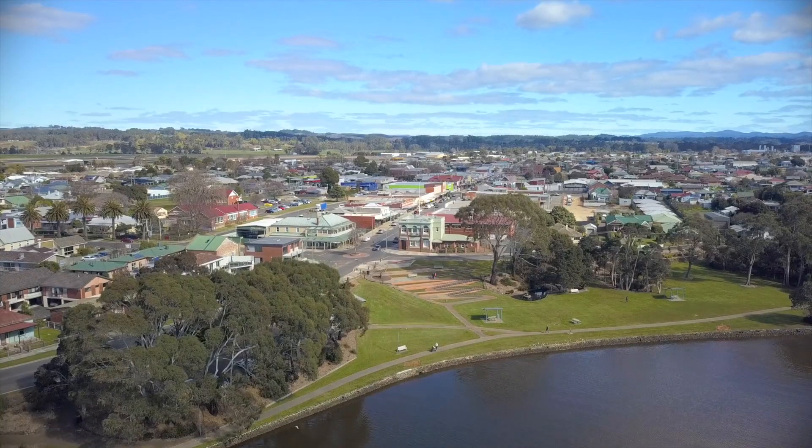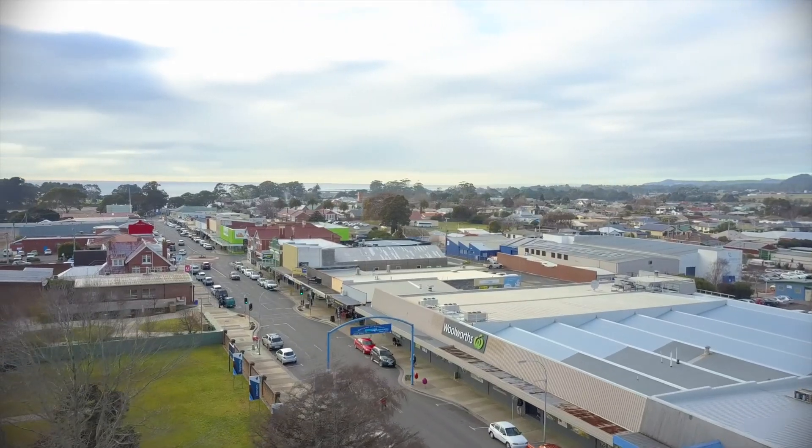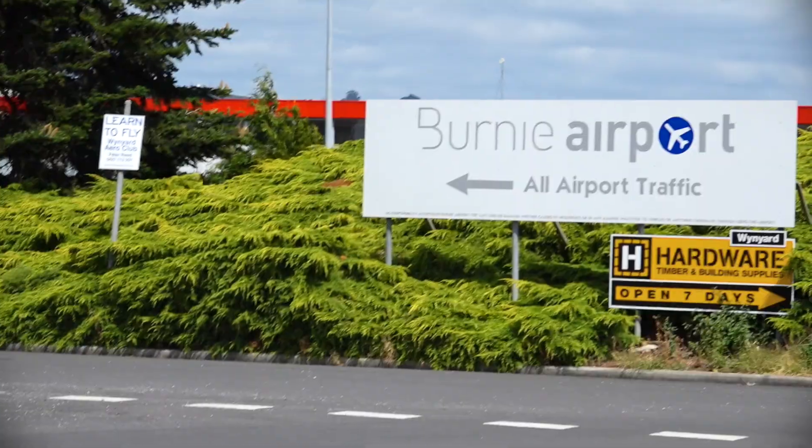Situated in the popular township of Vineyard with great shops, schools, and natural walks along the English River, but most of all the convenience of the Vineyard Burnie Airport.